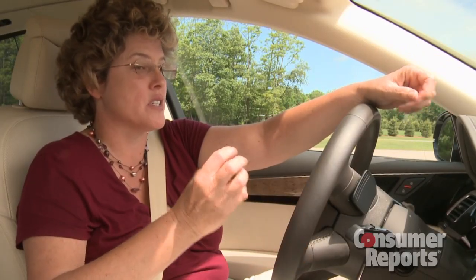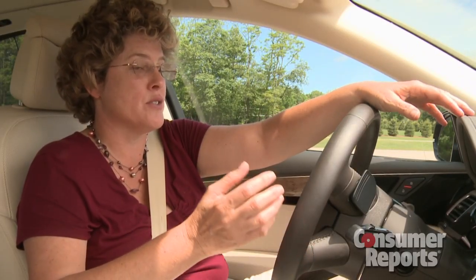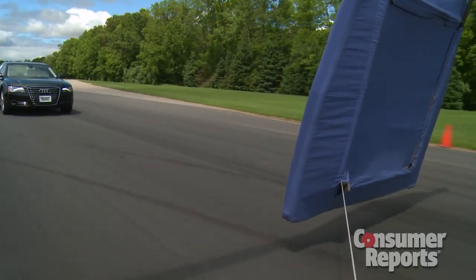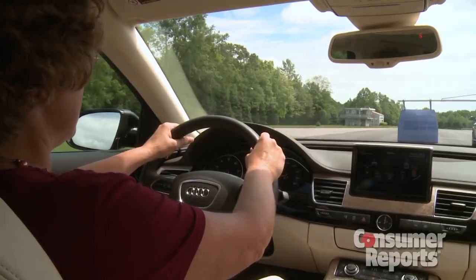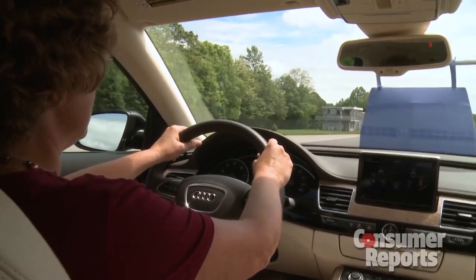It senses that there's a collision going to happen, and it says: you're not paying attention, you're not swerving to miss the car, you're not applying the brakes. So the car says it has to start applying the brakes because there's going to be a collision, and it wants to reduce that impact.